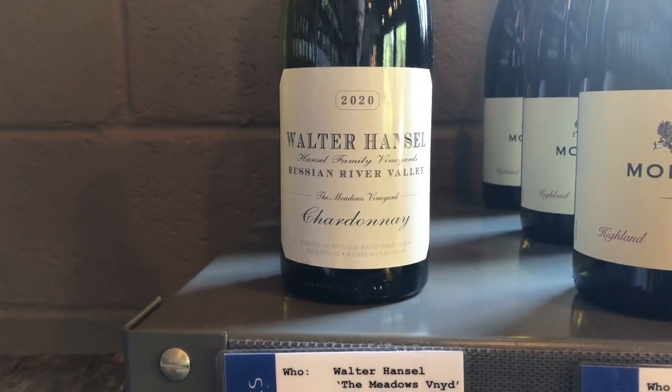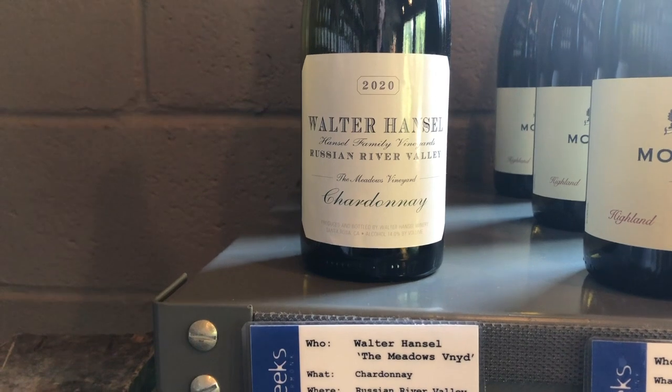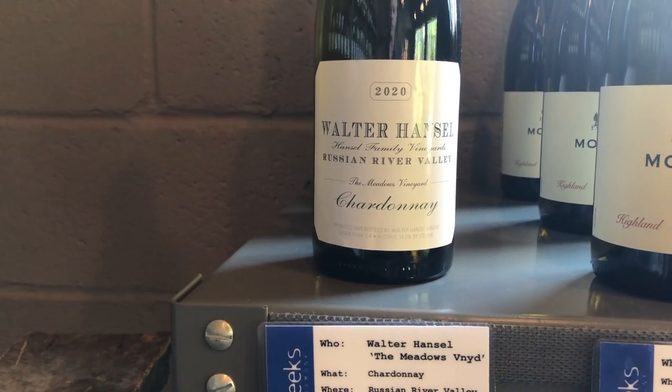This has that lovely buttery peach, pear, apricot, honeysuckle on the nose, hazelnut, and creme brulee.